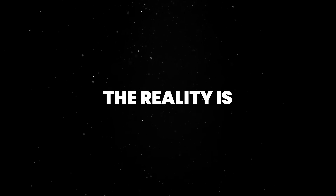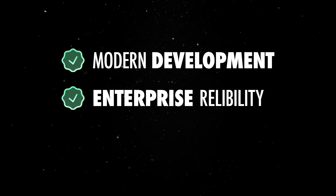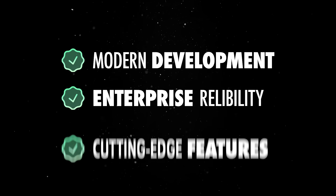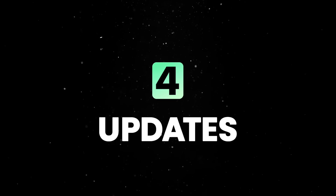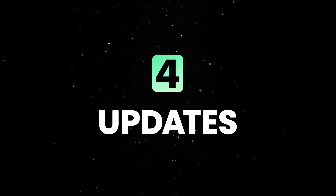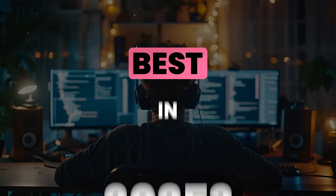The reality is that Java is quickly becoming an amazing option for modern development, blending the reliability of its enterprise roots and large user base with cutting-edge features that make coding more efficient and enjoyable. In the next couple of minutes we'll review 4 exciting updates from this new release, and by the end of the video you'll see that Java is one of the best choices when it comes to programming in 2025.